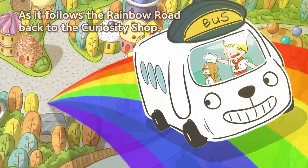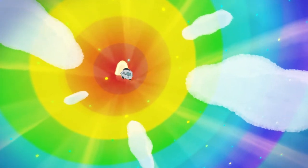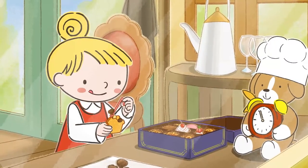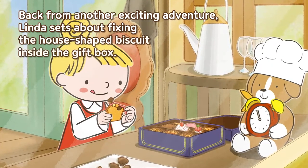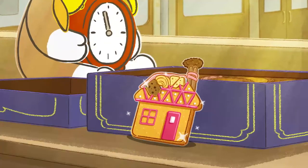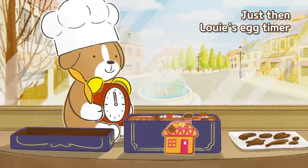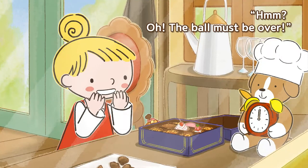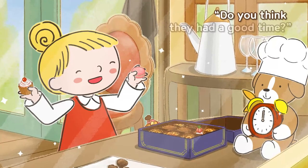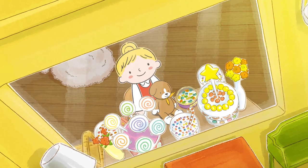Woohoo! Back from another exciting adventure, Linda sets about fixing the house shaped biscuit inside the gift box. All done — it looks good as new! Just then Louie's egg timer begins to ring. The ball must be over. Do you think they had a good time? Another curious adventure with Linda — where will she go next?